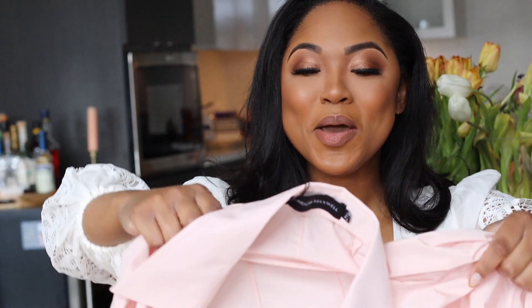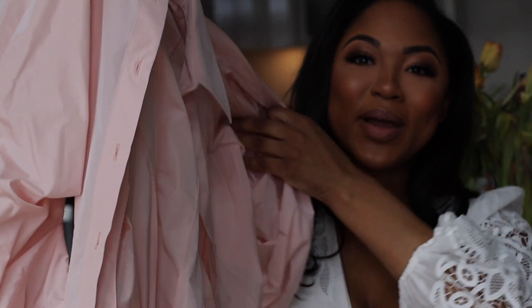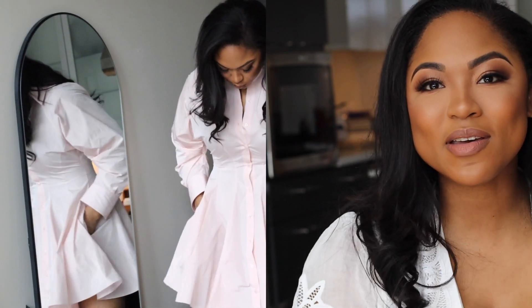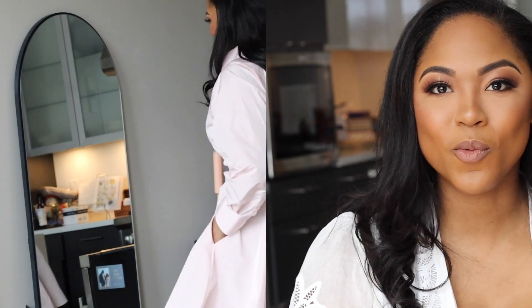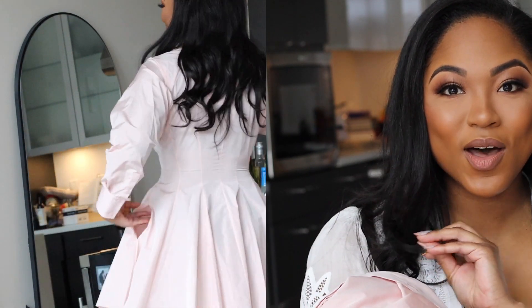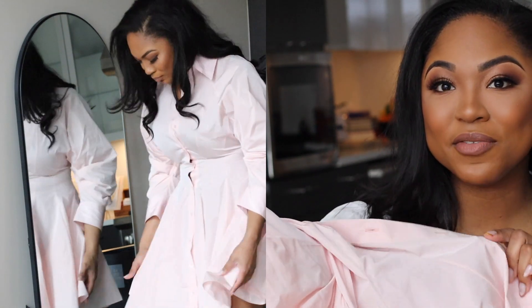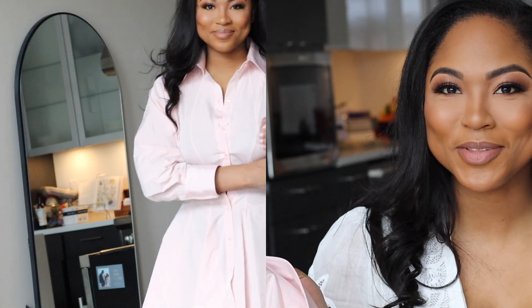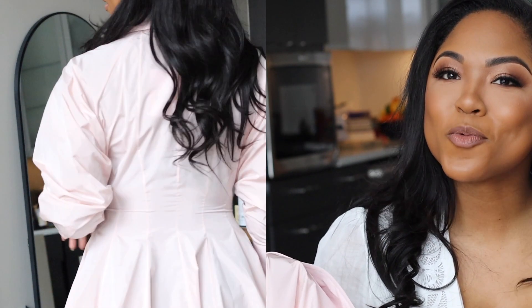Piece number two is this absolutely stunning baby pink Brandon Maxwell taffeta A-line cut shirt dress. I cannot get enough of this. One of my favorite things about this Zimmerman dress is just how wearable it is — it's ultra comfortable. This Brandon Maxwell dress is up there. It's actually made of a taffeta, which means it almost feels — this is a really weird term to use for luxury fashion — but it almost feels like sweat-wicking.